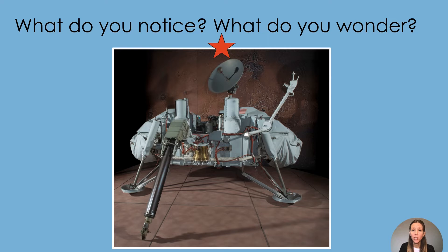Look at the top of the picture. Look at the bottom of the picture. What do you notice? What do you wonder? Look at the left side of the picture. Look at the right side of the picture. What do you notice? What do you wonder? Now look at the whole picture. What do you notice? What do you wonder?